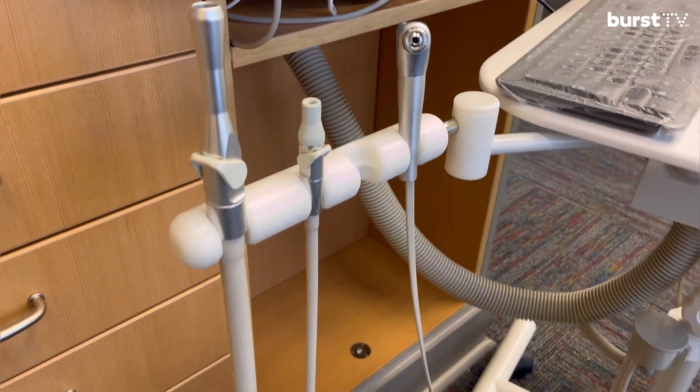What's up Burst TV? My name is Kelly. I'm a registered dental hygienist, a proud Burst ambassador, and today let's talk about suctions.